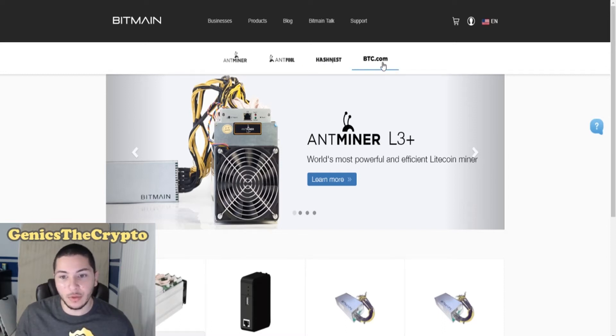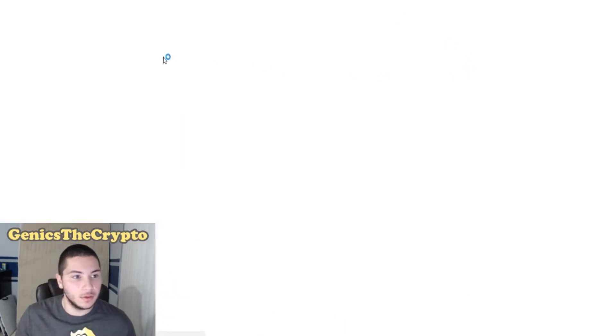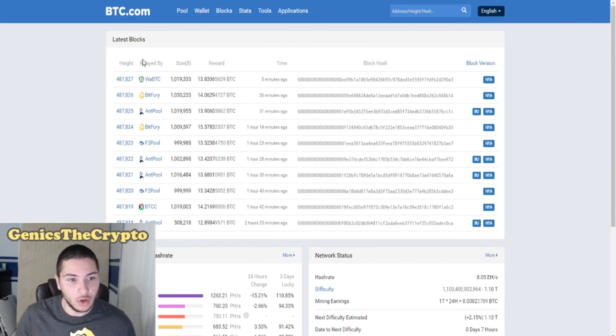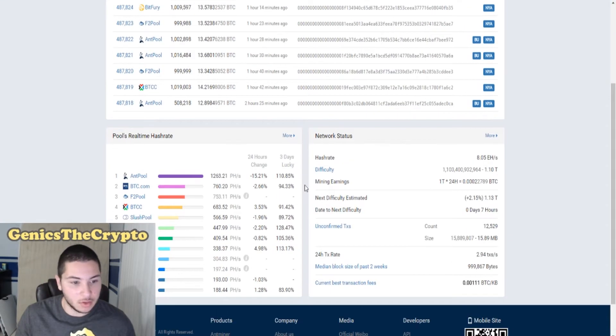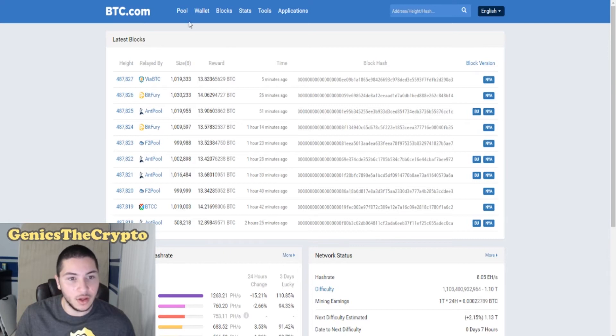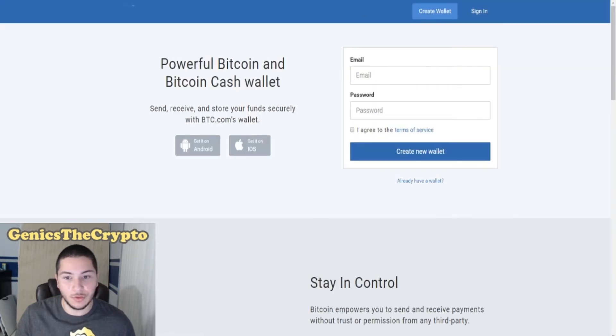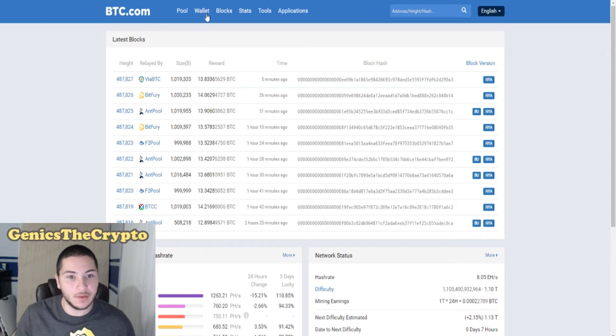Then they have BTC.com — let me actually show you guys really quick. They have their own website called BTC.com and it's pretty much just showing you information about the latest blocks and all this good stuff. They have right over here wallet.btc — you would have to register for that, but they have their own wallet also.